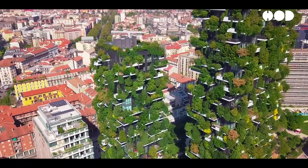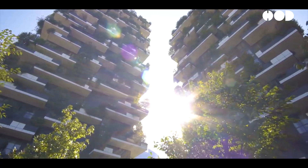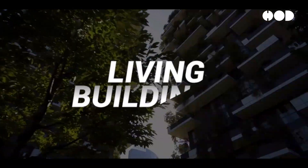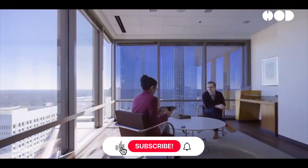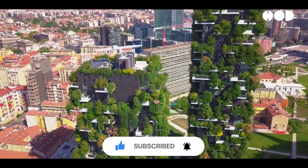As we navigate the 21st century, the urgency to address climate change and sustainability challenges has never been more pronounced. Amidst this backdrop, a transformative concept in architecture has emerged: living buildings. These structures are not merely sustainable, but are designed to interact symbiotically with their environment, mirroring the processes of living organisms.